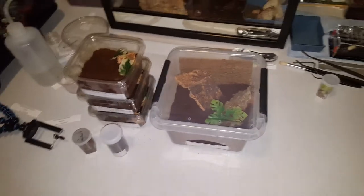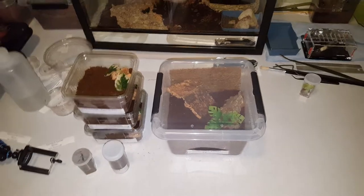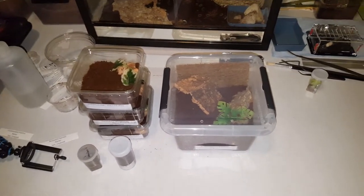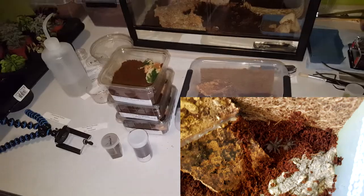Hello guys, this is Meech from Meech's Tarantulas and I've got an announcement to make. I got an order in from Creatures of the North the other day and recorded an unboxing video of it, but sadly my phone broke down shortly after and I lost the file, so I can't show you guys the unboxing.